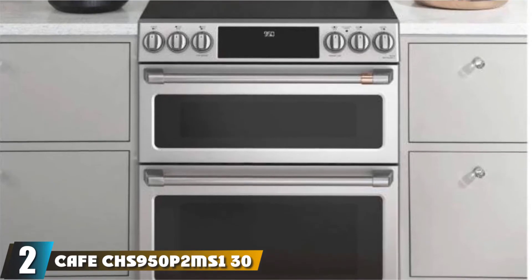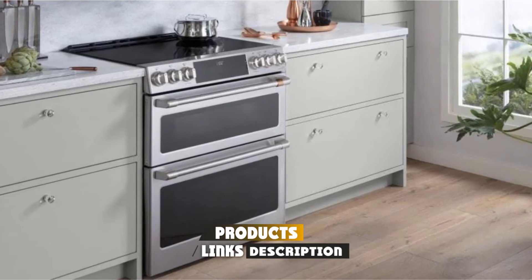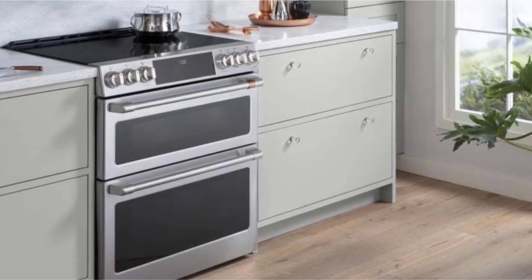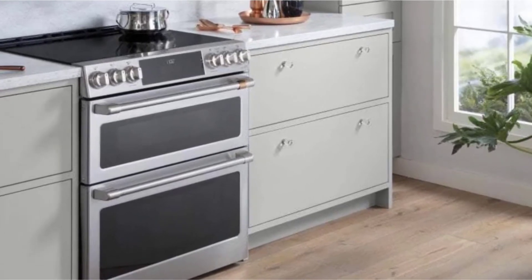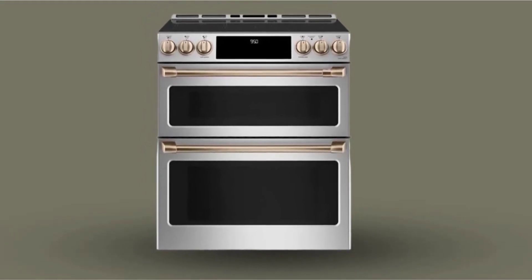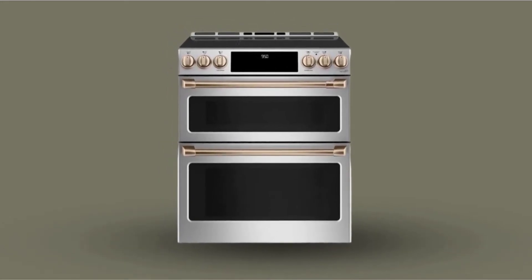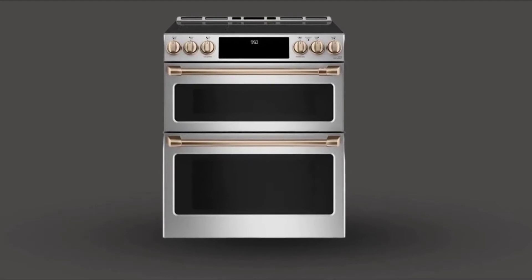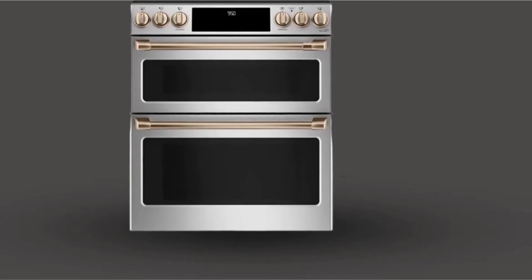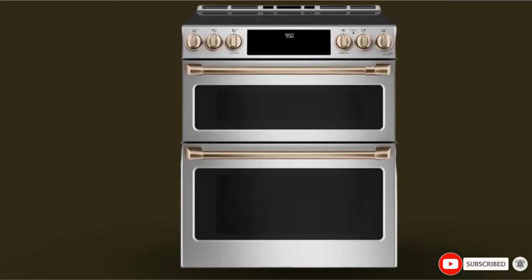Moving on to number two: the Cafe CH950P2M 30-inch induction slide-in double oven electric range — a new way to prepare meals. With a 6.7 cubic foot total capacity, LED control panel, Wi-Fi connectivity, and Chef Connect, it is everything you need to cook effortlessly for your family. With a variety of cooking options and an induction cooktop, it's perfect for those who care about their cooking and baking. The Wi-Fi Connect lets you control any function directly from your smartphone or other devices to make entertaining easy.